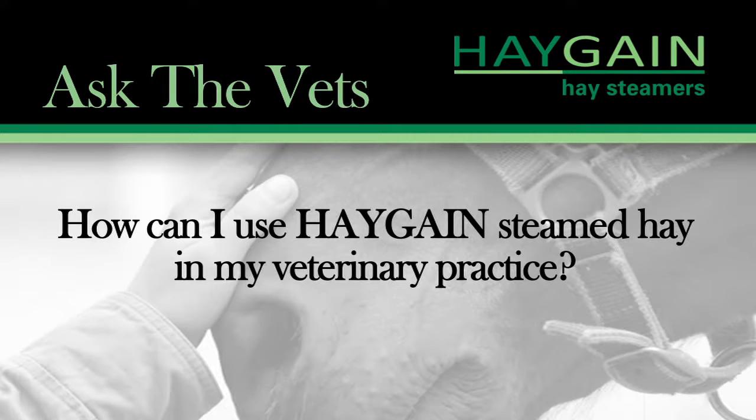What are the advantages for the practitioner? Well, there are a couple of advantages. The first thing that comes to mind is from a referral center standpoint. A lot of clinics that see colics — for the post-op colics, it's much more palatable.